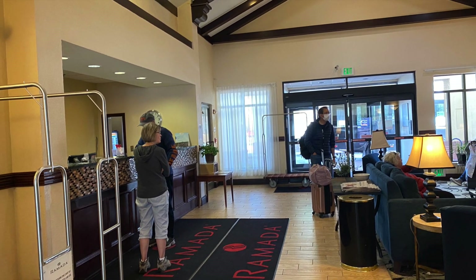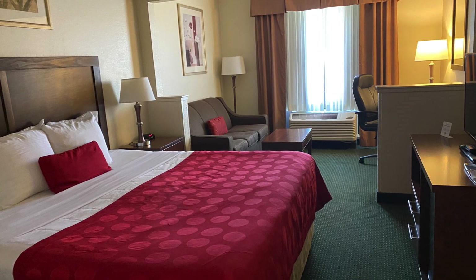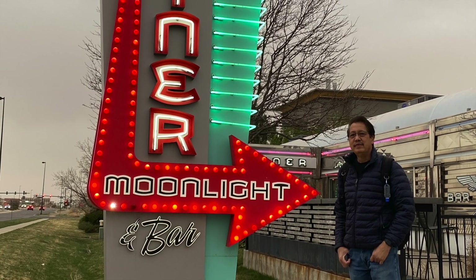The hotel provides free Wi-Fi internet access, free breakfast, and they also offer airport shuttle service.